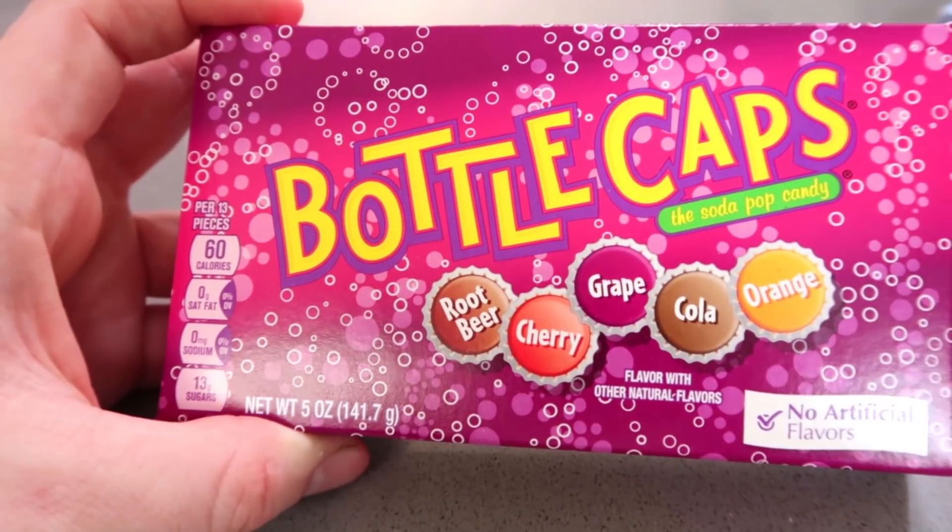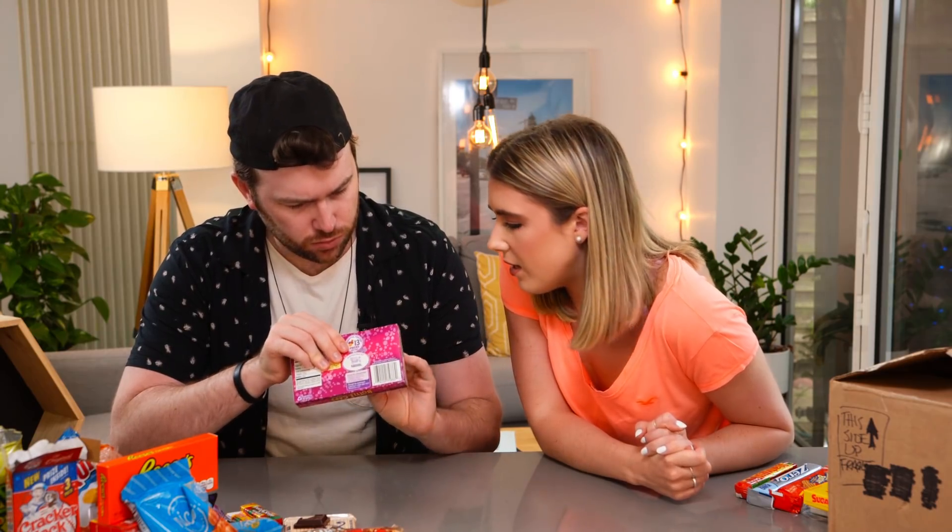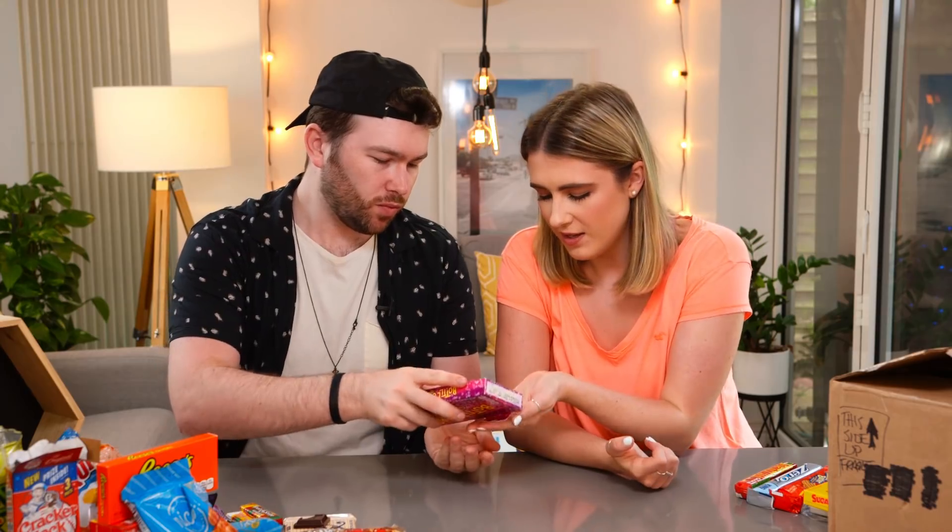Bottle Caps — a few people have commented saying try these. Have you heard of them? Yeah, I've heard of these. I Googled it when someone said about trying Bottle Caps and then I remembered our cousin Millie tried these in America. I reckon some of them are like cola flavour. It says root beer, cherry, grape, cola, orange. I thought they'd be the shape of a bottle cap — and if you look at them, they are but mini. These are like Love Hearts. That orange is delicious! It's a crunch and then it kind of breaks up into a powdery sherbet. I actually like them — I'll give them an eight. I'll give them a six.